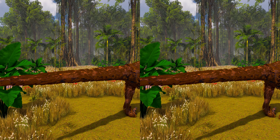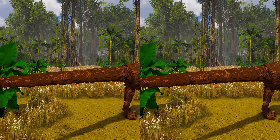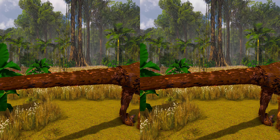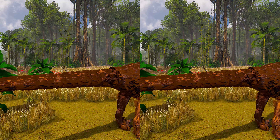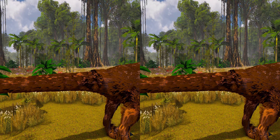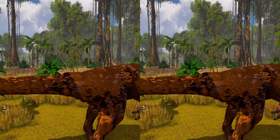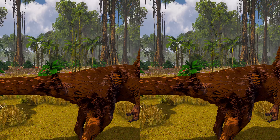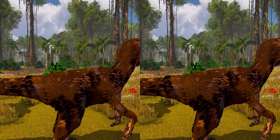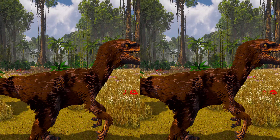Fossils of dromaeosaurids more primitive than Velociraptor are known to have had feathers covering their bodies and fully developed feathered wings. The fact that the ancestors of Velociraptor were feathered and possibly capable of flight had long suggested to paleontologists that Velociraptor bore feathers as well. In September 2007, researchers found quill knobs on the forearm of a Velociraptor found in Mongolia, and their presence indicated it too had feathers.